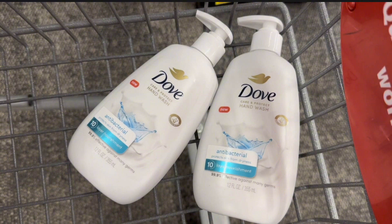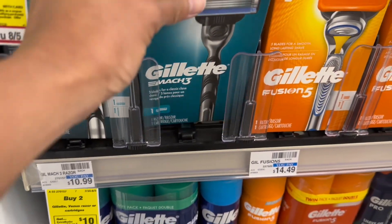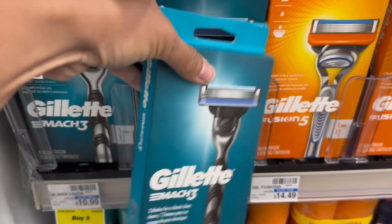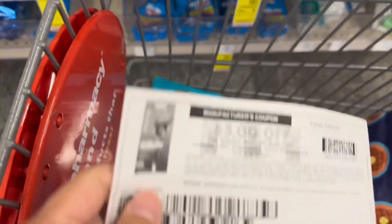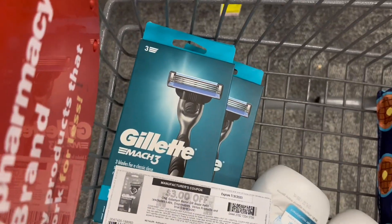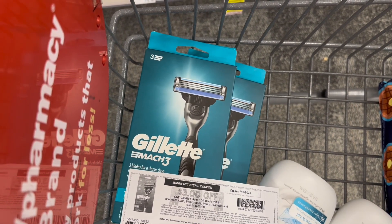The Gillette Razor or Venus Razor is buy two, get back $10 in extra bucks. I'll grab two Mach 3 razors priced at $10.99. I have a $3 off one digital coupon, and I went to P&G Good Everyday and printed one $3 off one. So after coupons, I'll pay $15.98 and get back $10 extra bucks, making this $2.99 each.